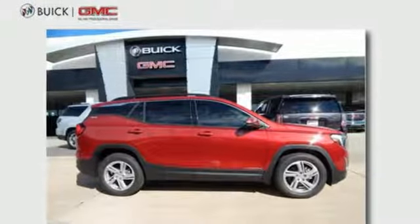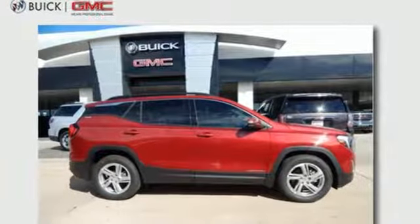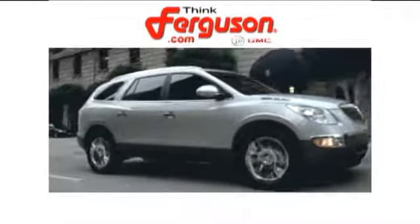Make a lasting impression. Test drive this Terrain today. The deals won't get any better than they are every day at Ferguson Buick GMC.